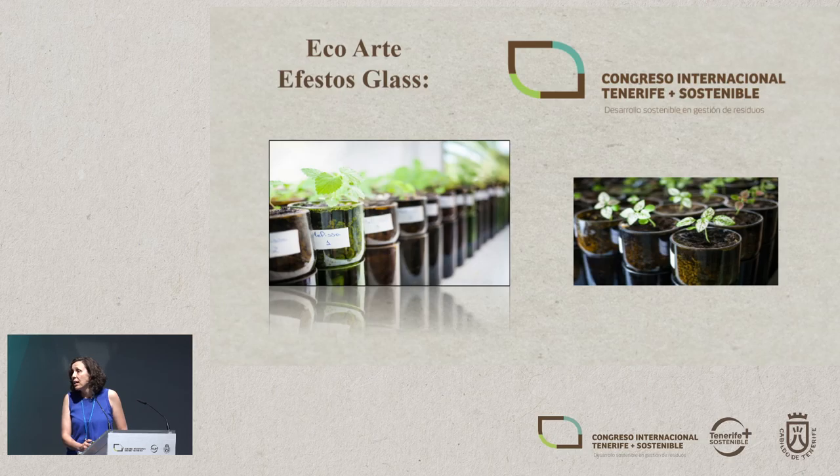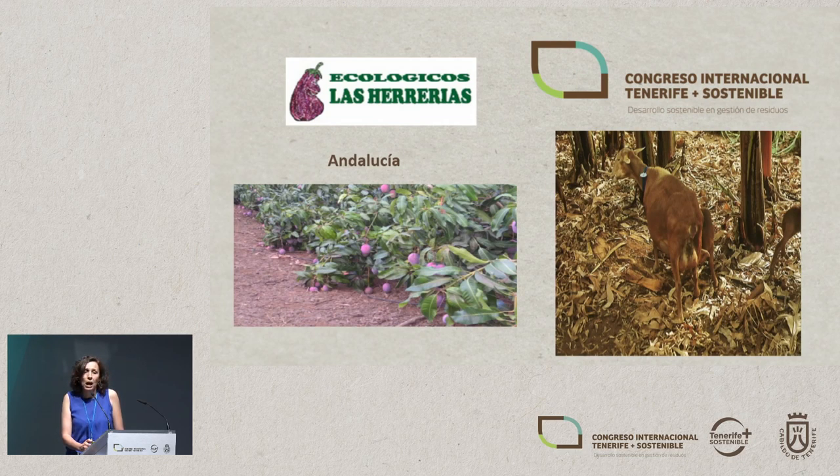We've also worked on a project with a company called Eco Arte Efestos Glass, which recycles glass bottles. They have optimized a product called Eco Allotment and we've helped them standardize and bring it to market. It is a totally recycled product because the glass is recycled. We've optimized it for different plants — medicinal and ornamental — and the nutritive solution used for developing these plants incorporates these organic fertilizers.